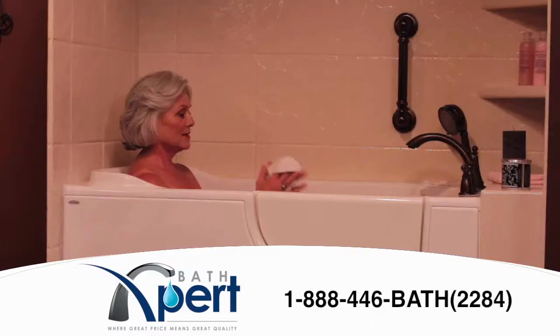My mom loves her new walk-in tub and I love all the safety features. No more worries about her slipping and falling.